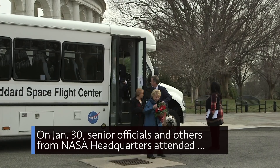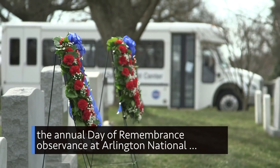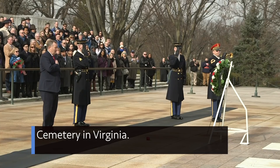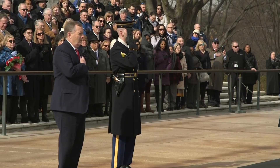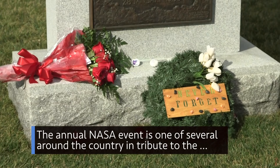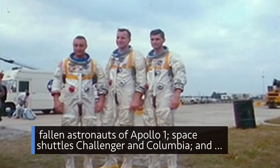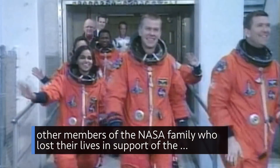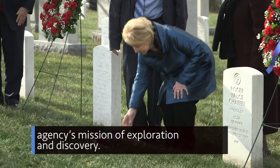On Jan. 30, senior officials and others from NASA Headquarters attended the annual Day of Remembrance observance at Arlington National Cemetery in Virginia. The annual NASA event is one of several around the country in tribute to the fallen astronauts of Apollo 1, space shuttles Challenger and Columbia, and other members of the NASA family who lost their lives in support of the agency's mission of exploration and discovery.